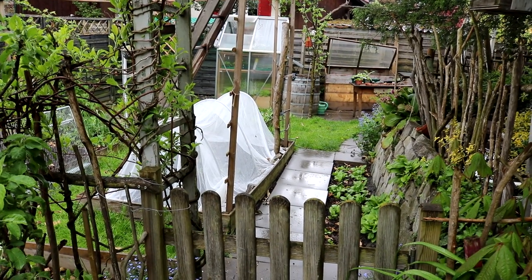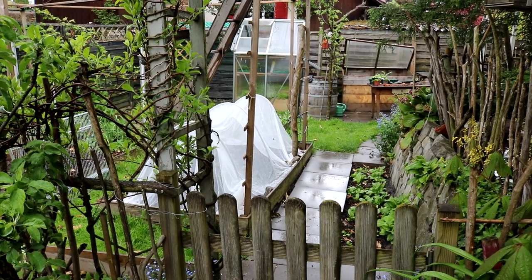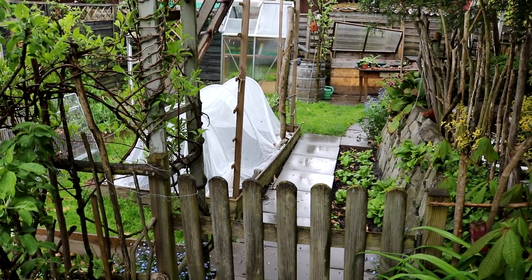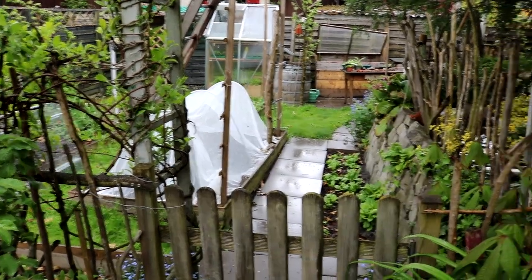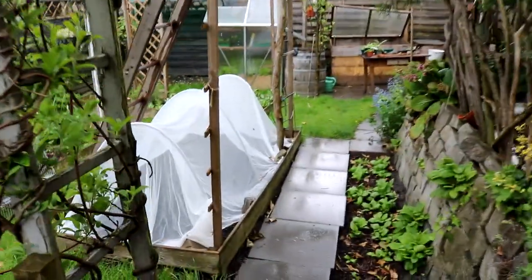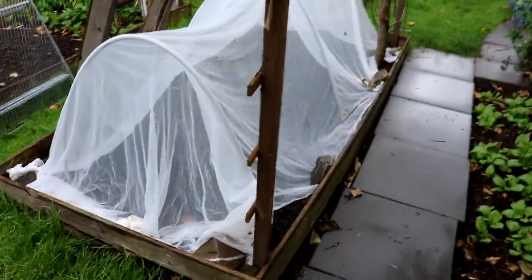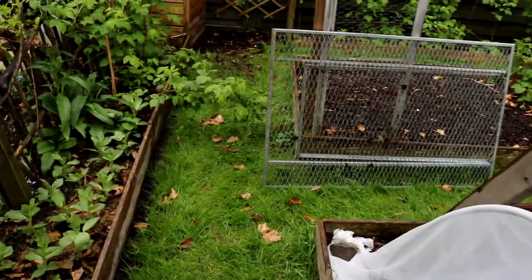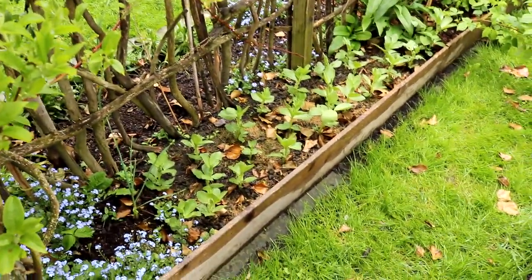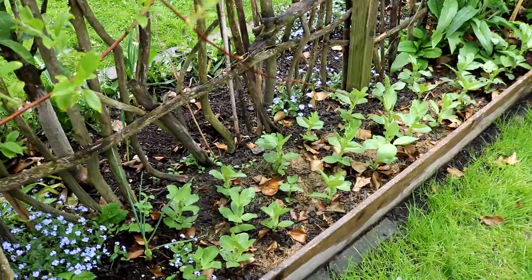Jetzt musste ich den Gartenrundgang kurz unterbrechen, da es angefangen hat zu regnen – was für die Wasserversorgung im Garten natürlich sensationell ist, aber für Dreharbeiten nicht unbedingt so schön. Jetzt seht ihr meinen Gemüsegarten bei nassem Wetter. Hier ist natürlich das erste Gemüsebeet mit meinen Karotten und dem Lauch. Hier drüben stehen meine dicken Bohnen, die ich im Haus vorgezogen habe und vor circa zwei Wochen hier eingesetzt habe – die sind schon wirklich schön groß geworden.